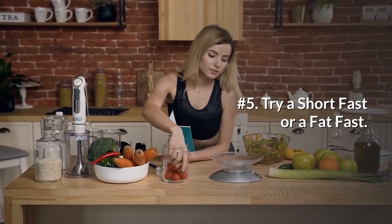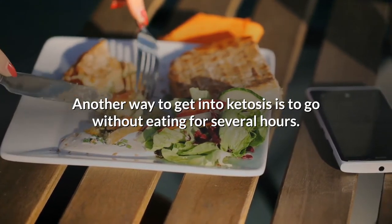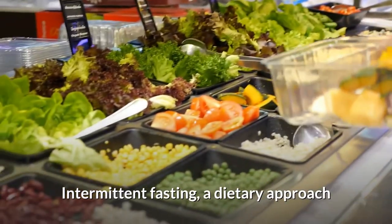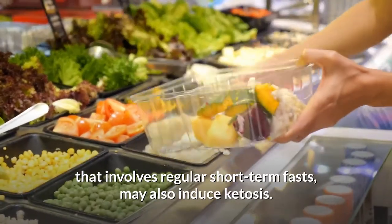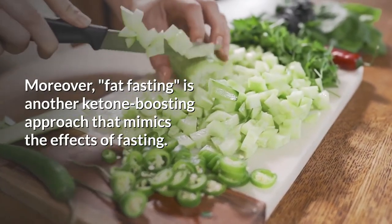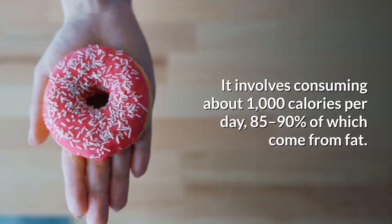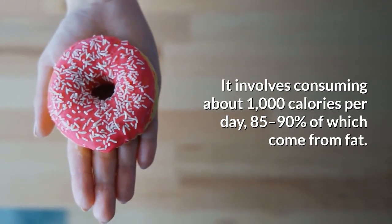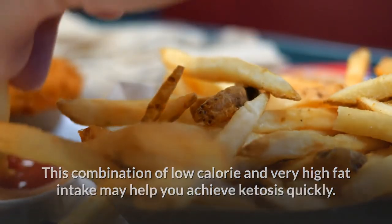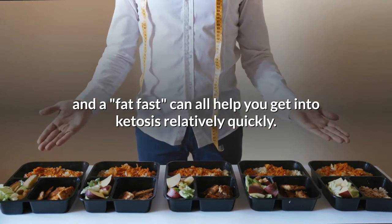Number 5: Try a short fast or a fat fast. Another way to get into ketosis is to go without eating for several hours. In fact, many people go into mild ketosis between dinner and breakfast. Intermittent fasting, a dietary approach that involves regular short-term fasts, may also induce ketosis. Fat fasting is another ketone-boosting approach that mimics the effects of fasting — it involves consuming about 1,000 calories per day, 85–90% of which come from fat. Fasting, intermittent fasting, and a fat fast can all help you get into ketosis relatively quickly.